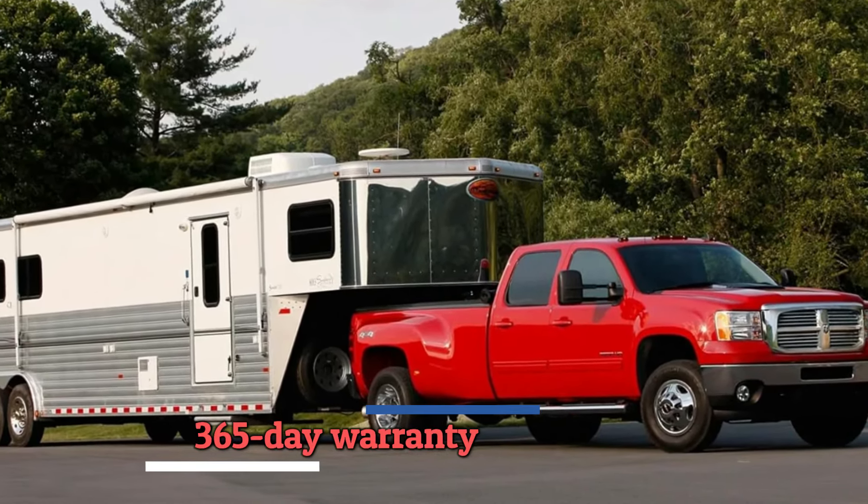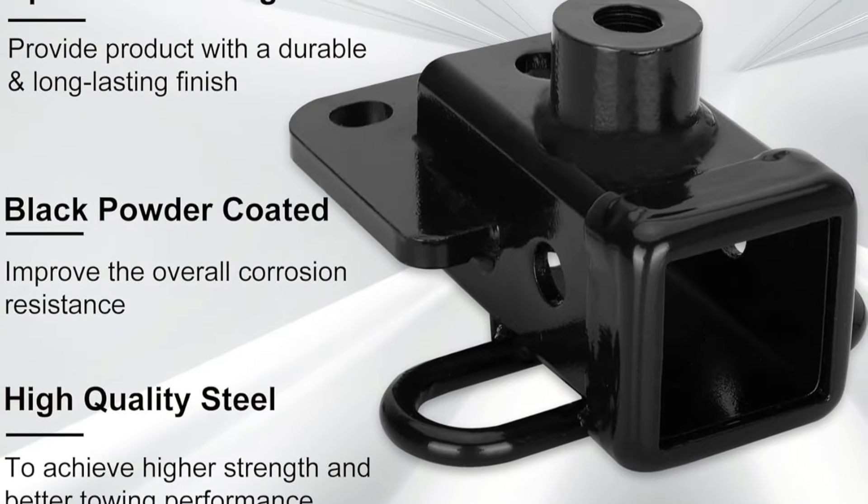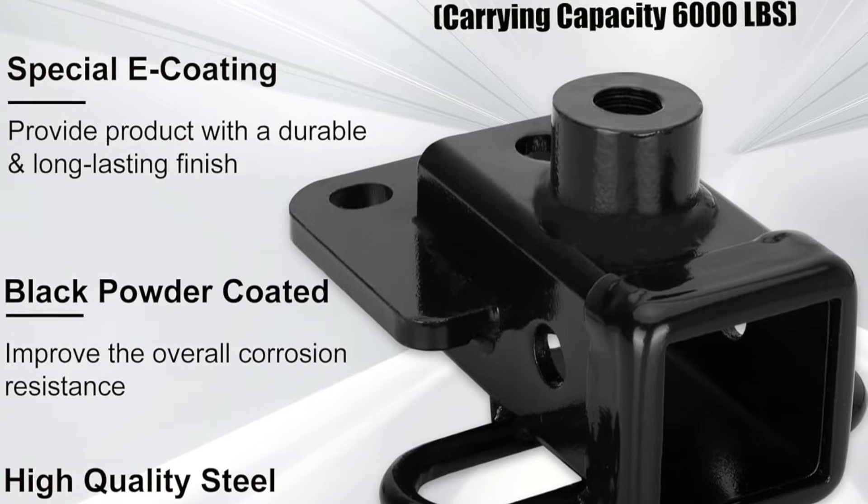Backed by a 365-day warranty, the Pulame 3 Trailer Hitch for Dodge Ram 1500 is a reliable and high-performing choice that will elevate your towing experience to new heights.